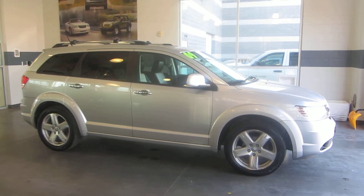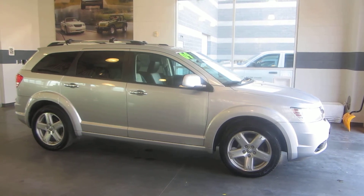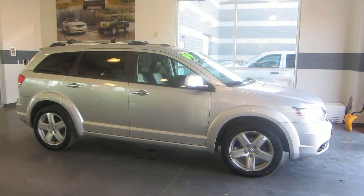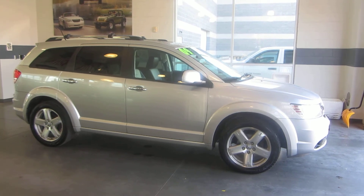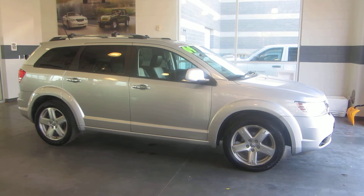It features leather interior, an auxiliary port for your MP3 players, dual climate control, and steering wheel audio controls. Come down, check it out, take it for a spin, ask for Jason. If you have any questions, call 801-693-2200.